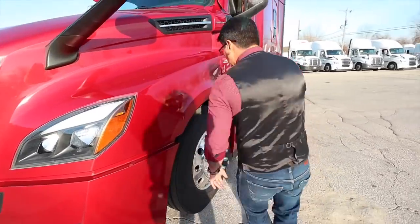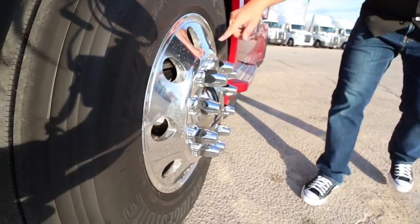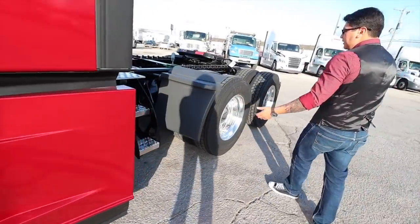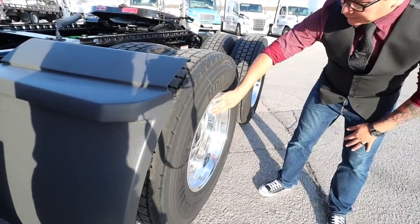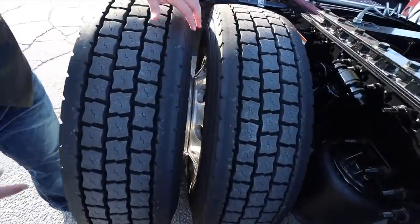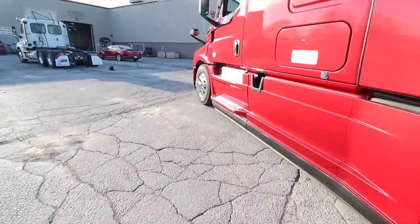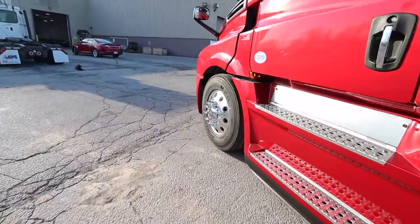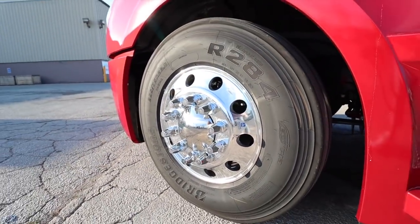We opted for all 10 aluminum wheels with a hubcap on top. We got the aluminum rims, powder coated, and we got all 10. Normally in our current truck the insides are steel, but this is all aluminum - it's a lighter package. I'm so obsessed with this.